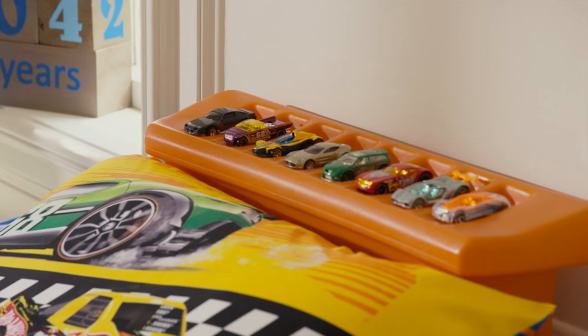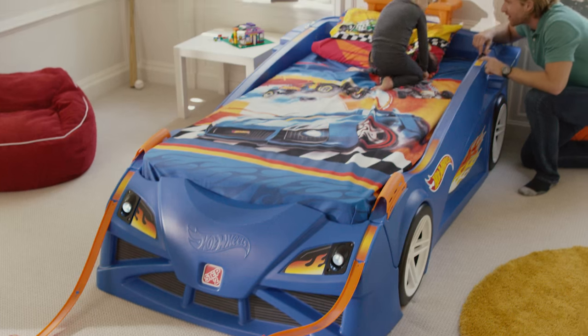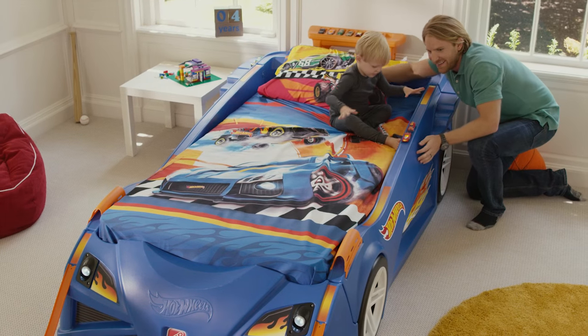Time to sleep? Store your Hot Wheels cars in the rear spoiler with its integrated storage ability. Made in the USA with some imported parts, the Hot Wheels Bed from Step 2 — keep the fun going 100 smiles an hour.